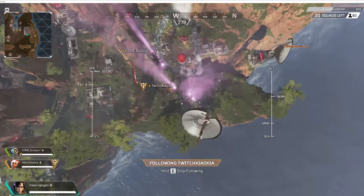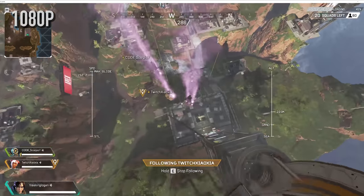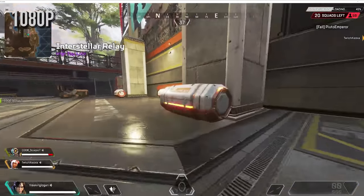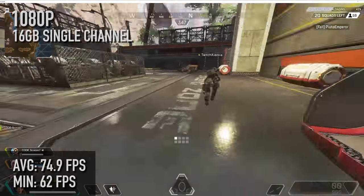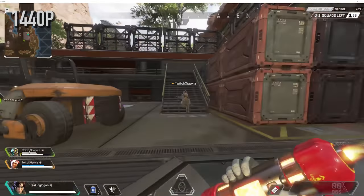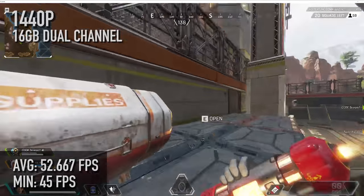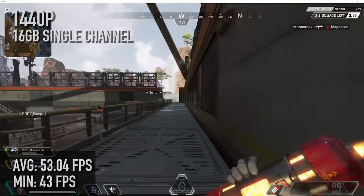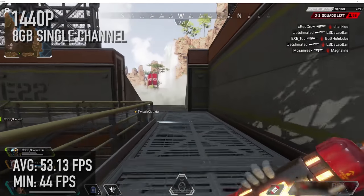The last game we tested was Apex Legends, and a similar story: 16 gigabytes dual-channel at 1080p — 75.5 fps with a low of 64. Moving over to 16 gigabytes single-channel: 74.9 with a low of 62. And one 8 gigabyte stick: 74 with a low of 63. At 1440p, 16 gigabytes dual-channel: 52.667 with a low of 45. 16 gigabytes single-channel: 53.04 with a low of 43. And 8 gigabytes single-channel: 53.13 with a low of 44. All around the 53 mark — basically the same all the way across.